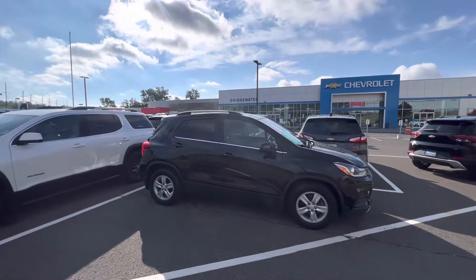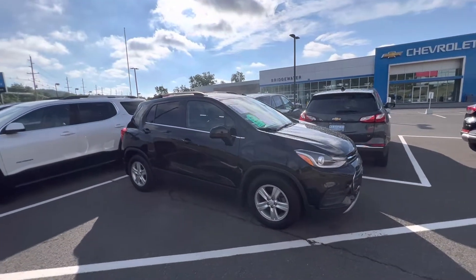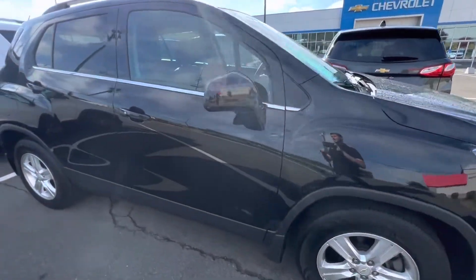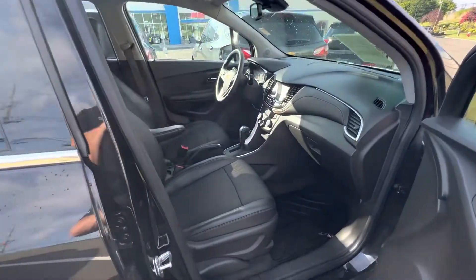Right here in front of us is the car you are interested in — a 2020 Trax. This car is finished in gloss black with these beautiful alloy wheels, and here down the side we're getting you into the interior.